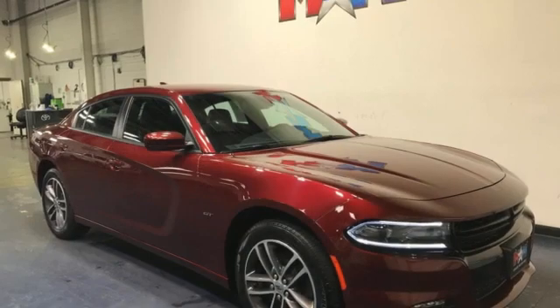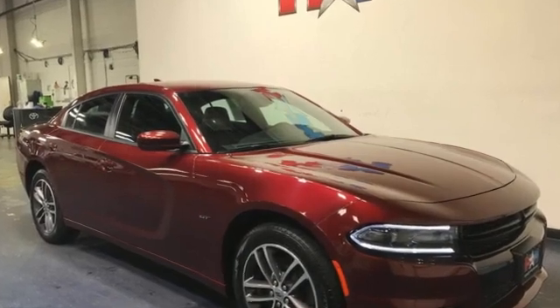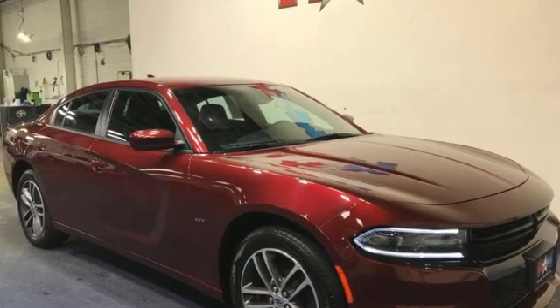Can a vehicle be daring yet sensible? Yes, it's a Dodge. Hurry in today for a test drive.